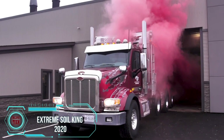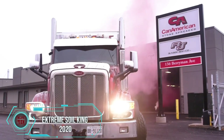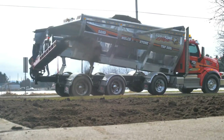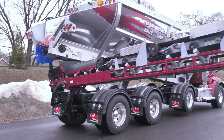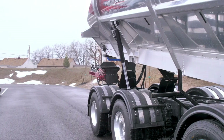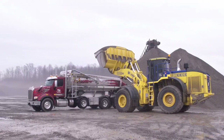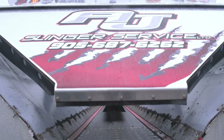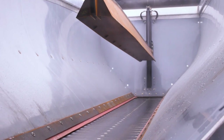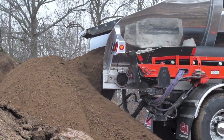The Extreme Soil King 2020 Spreader is a one-of-a-kind machine that's not just safe and versatile — it's the ace in stone spreading. With a whopping 30 cubic yard capacity for hauling lighter materials, its unique body design and multi-functional material beam give one operator the power to precisely handle and control the placement of topsoil, stone, sand, and more — all through wireless communication.